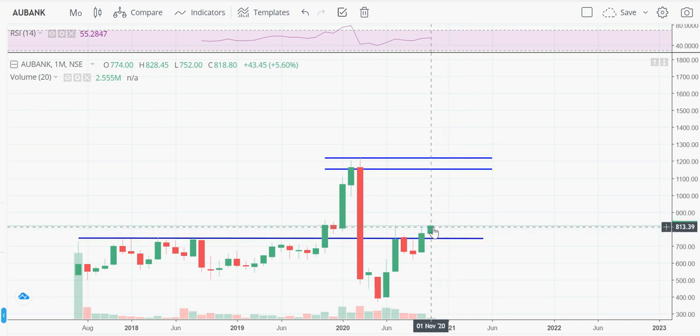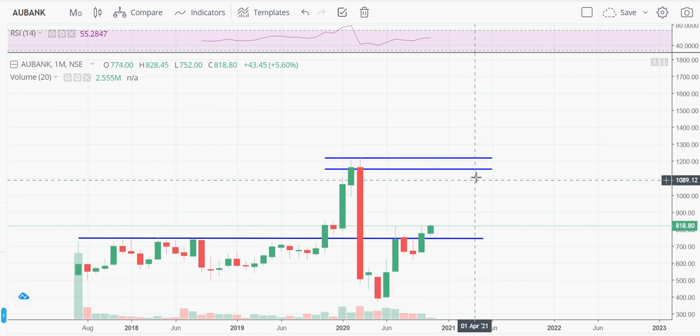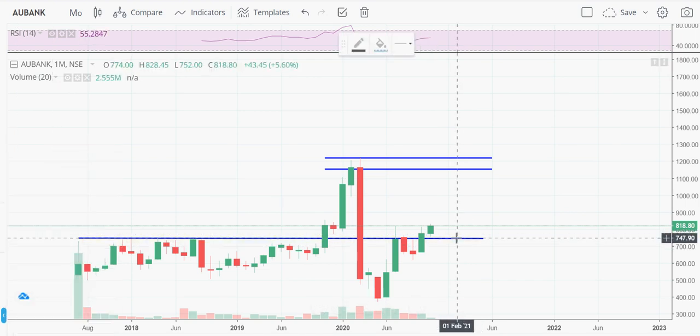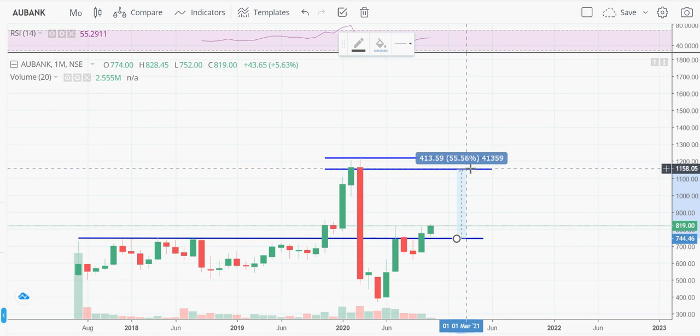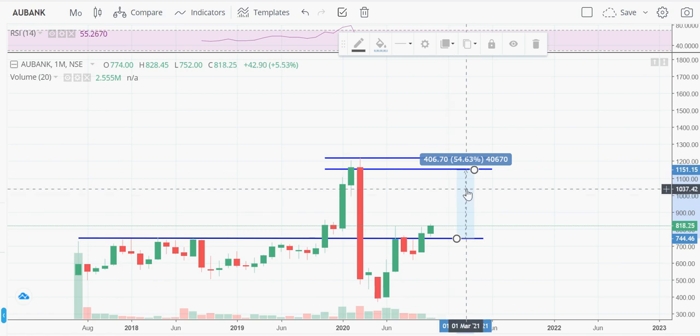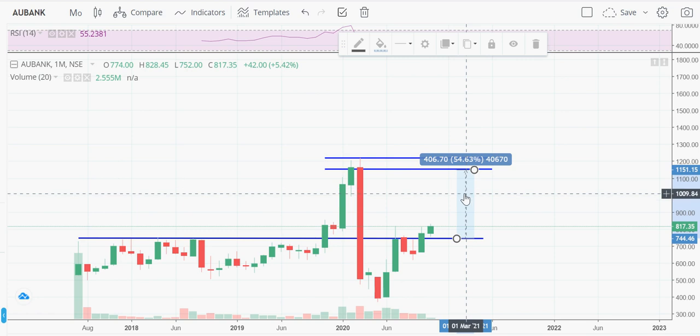Currently, since the stock is trading above the last resistance level of 750, and is now around 800 to 820, it looks very good for a target of 1,150 — approximately 400 points. I'm expecting this to happen within three to six months, and wouldn't be surprised if it achieves that in less than two months.